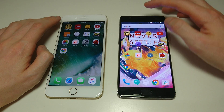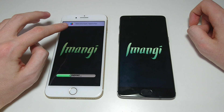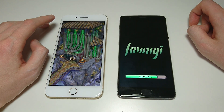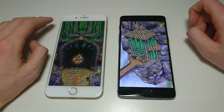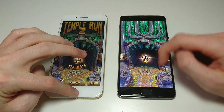First up, Temple Run 2. Just a spoiler here — the iPhone always wins games. As you see, insanely fast boot-up time there. But the 3T is still really fast, easily one of the faster Android phones. Let's see how more of the apps go.